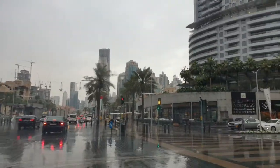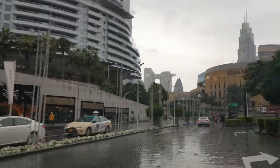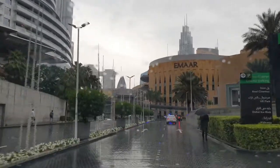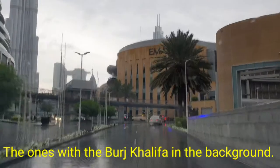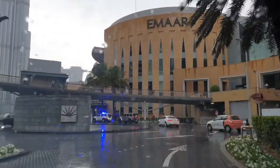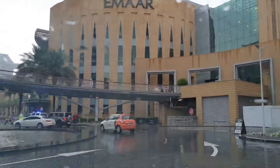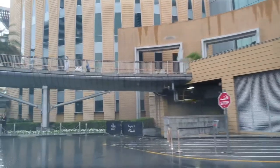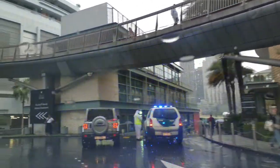So for all of you Instagramers, YouTubers and all of that lot, this is the place where most, if not all, of the pictures of the fancy cars are taken. I'll just show you now — it's right beside the fountains at the bottom of the mall.